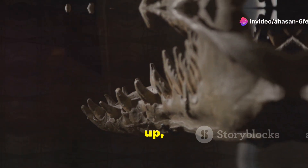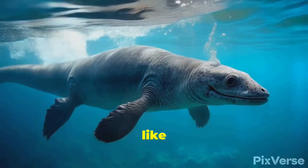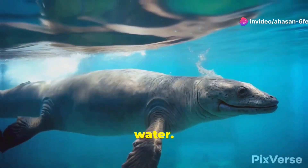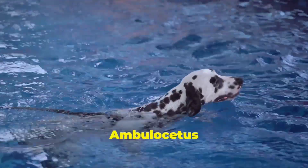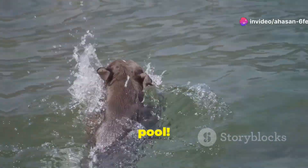Next up: Ambulocetus, also known as the walking whale. This guy was like a mix between a crocodile and an otter. He could still walk, but he was a lot more comfortable in water. Scientists believe he had webbed feet, making him a pretty solid swimmer. Think of Ambulocetus as that friend who claims they're a great swimmer, but you can still see them doggy paddling in the pool.